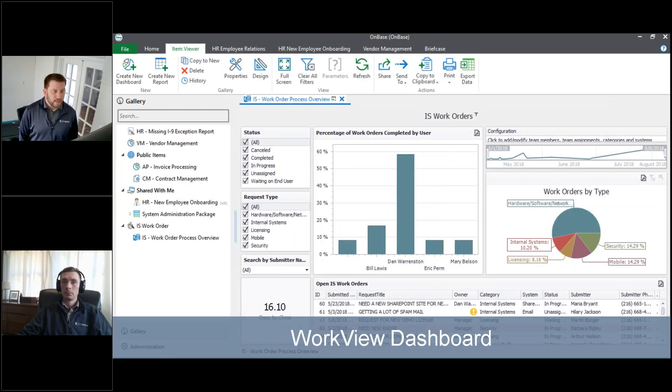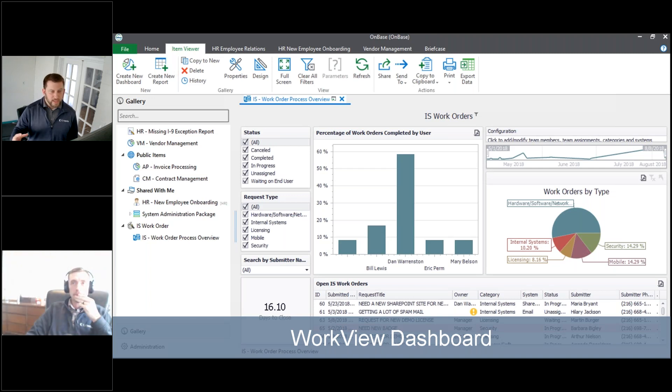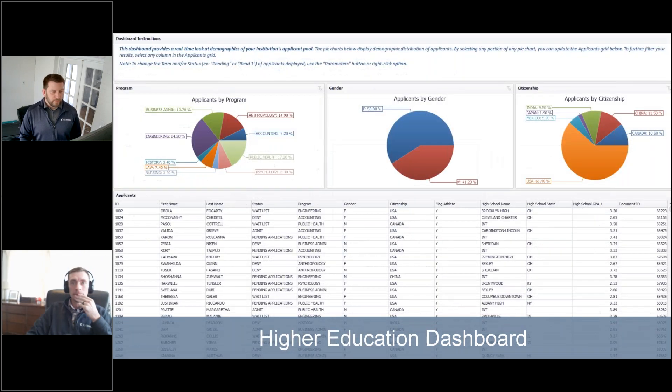For those of you that do have Work View, taking that same concept — what is the status instead of the workflow queue? You're using status now because you're working with data and not documents in a queue. The request time, pie charts, being able to drill down and filter based on this data, and having those cards with dates and days to close at the bottom.